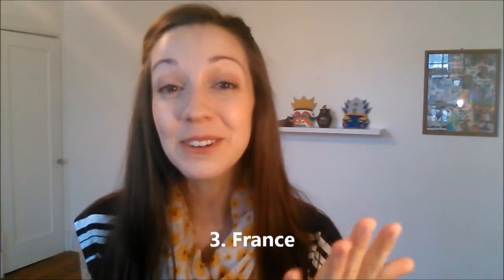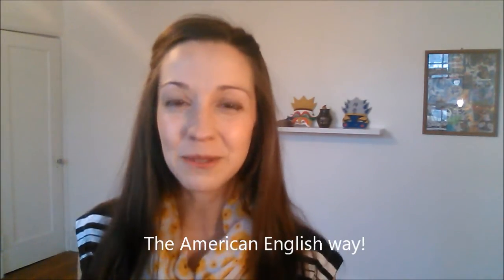Number three is a surprising word — it is the word France. Many of you are from France and often say this word when speaking English. So make sure that you pronounce it the English way. I know maybe it's not quite as beautiful as in French, but in English we need to say France. I'm from France. I would love to visit France one day. Have you ever visited France?